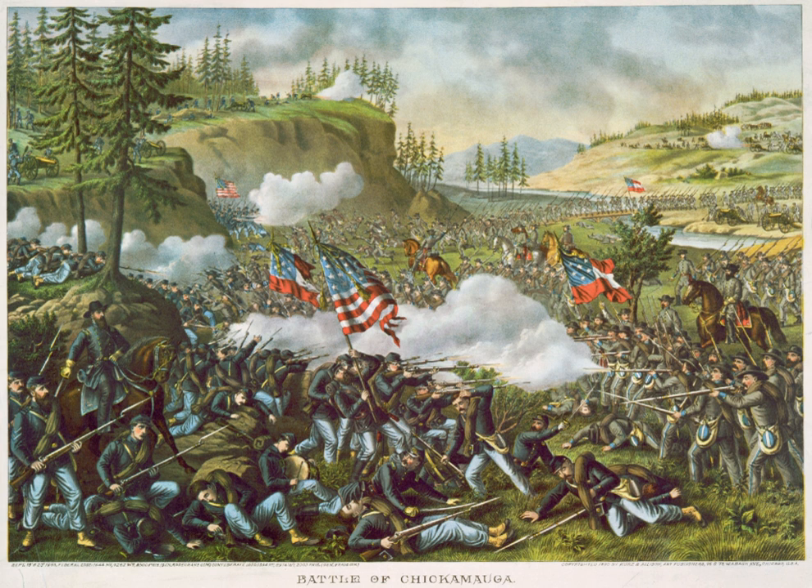Rosecrans telegraphed Halleck, 'Chattanooga is ours without a struggle and East Tennessee is free.' Bragg was aware of Rosecrans's dispositions and planned to defeat him by attacking his isolated corps individually. The corps were spread out over 40 miles, too far apart to support each other. Rosecrans was convinced that Bragg was demoralized and fleeing to either Dalton, Rome, or Atlanta, Georgia. Instead, Bragg's Army of Tennessee was encamped at Lafayette, some 20 miles south of Chattanooga. Confederate soldiers who posed as deserters deliberately added to this impression. Thomas firmly cautioned Rosecrans that a pursuit of Bragg was unwise because the Army of the Cumberland was too widely dispersed and its supply lines were tenuous. Rosecrans, exultant at his success in capturing Chattanooga, discounted Thomas's advice.